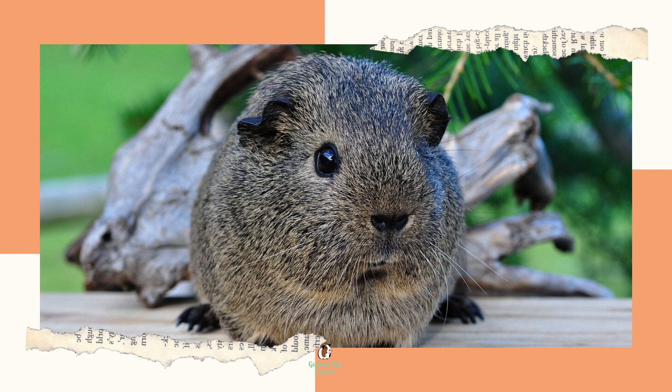Let's talk about those space requirements. Guinea pigs need a lot of space. Unfortunately, many starter kits for guinea pigs are not built to provide the necessary square footage. A single guinea pig needs 7.5 square feet of space minimum, while a pair needs at least 10 square feet. Unfortunately, most store-bought cages don't even come close to meeting that minimum.